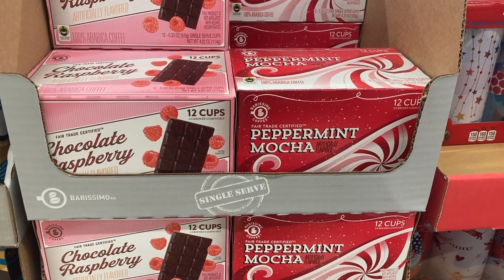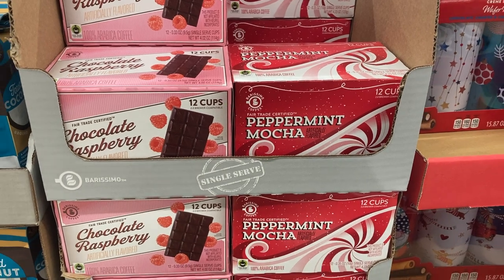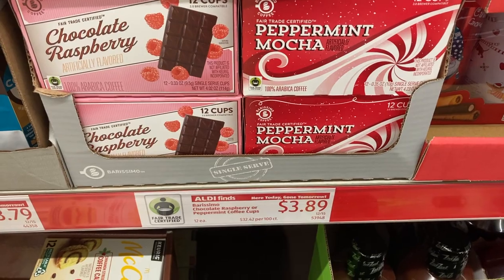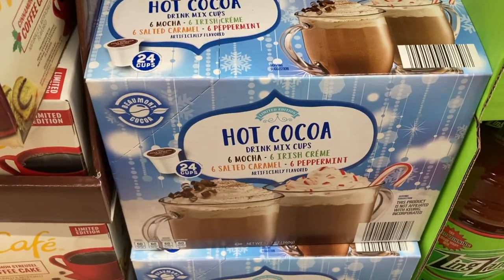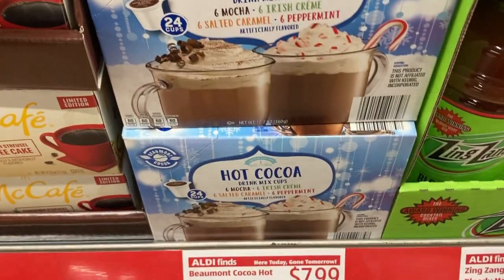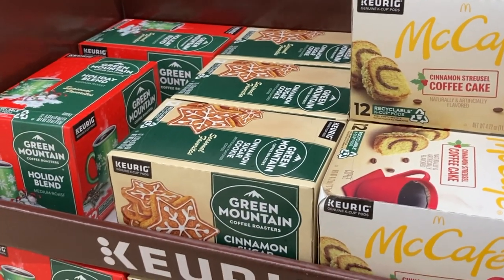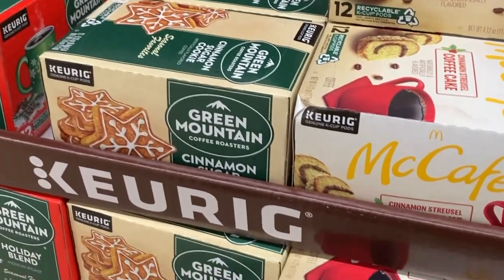They have two new K-cup flavors — peppermint mocha and chocolate raspberry. Yum! And then below them they have hot cocoa K-cups in a variety of flavors. I think there's Irish cream, salted caramel, mocha, and peppermint. They also have the Green Mountain holiday blend and cinnamon sugar cookie, as well as the McCafe cinnamon streusel coffee cake flavor.